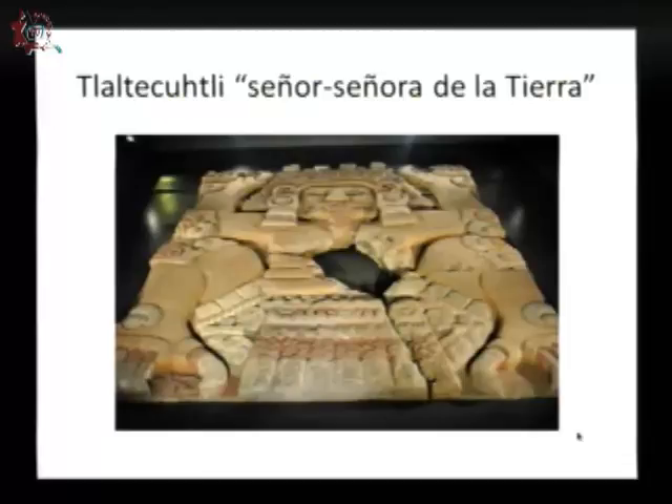Ahí está Tlaltecutli, la diosa de la tierra, un monolito de casi 12 toneladas de peso. Vamos a tener la oportunidad de participar en una visita guiada de dos horas, donde comentaremos los hallazgos más recientes, desde 2006 cuando encontramos a Tlaltecutli hasta lo que hemos encontrado días atrás. Iniciamos explicando a Tlaltecutli con una pantalla gigantesca de 12 por 8 metros donde proyectamos las imágenes, y podemos manipular conceptualmente el monumento para que los visitantes puedan comparar la explicación.